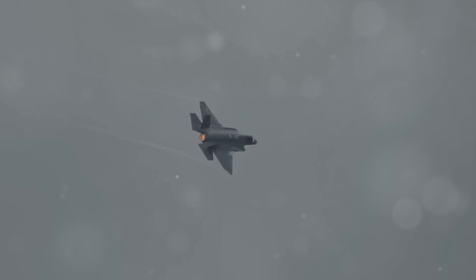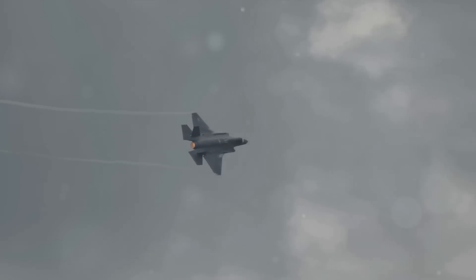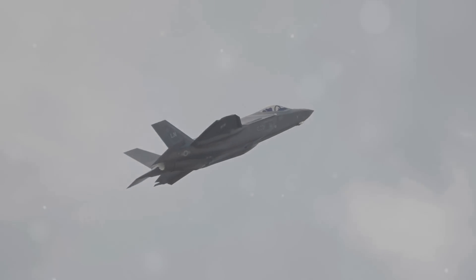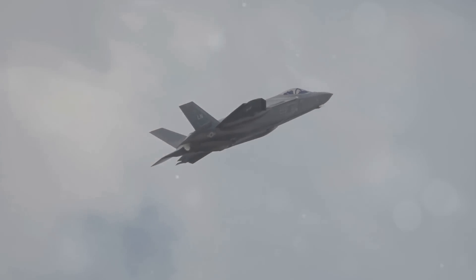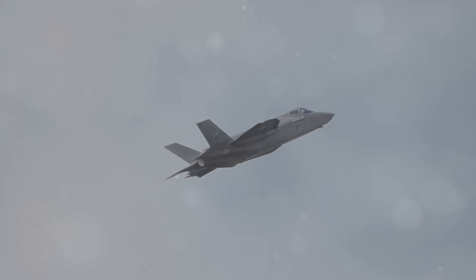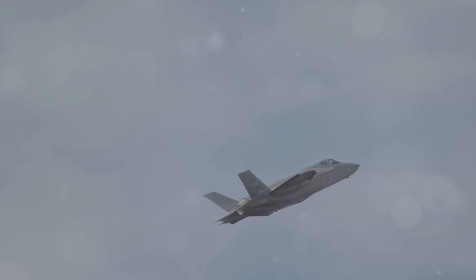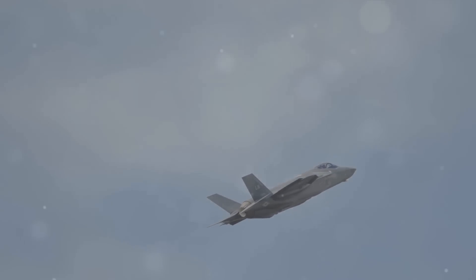When it comes to armament, the J-20 comes equipped with long-range air-to-air missiles and precision-guided munitions. It might not pack the same punch as the F-35's diverse arsenal, but it's more than capable of holding its own in a dogfight. While it may not be the top dog in every category, the Chengdu J-20 certainly holds its own on the global stage.